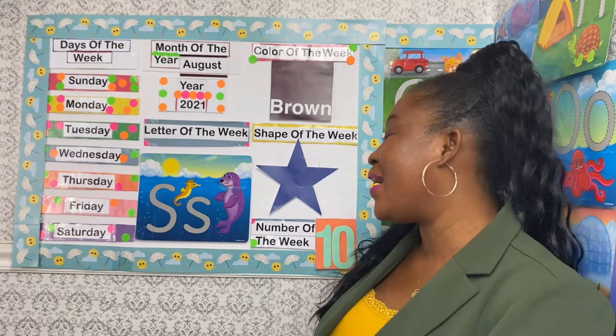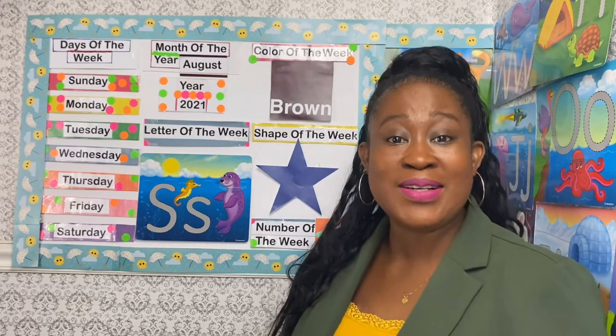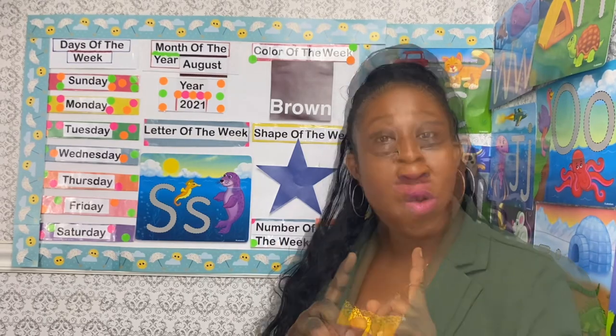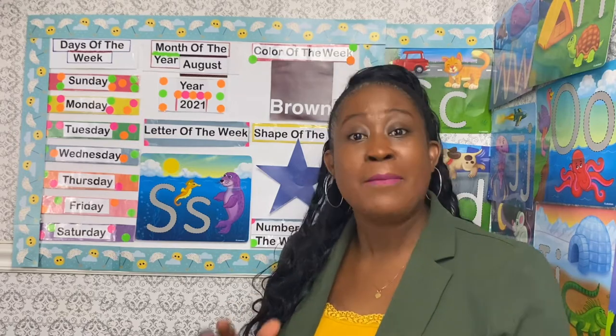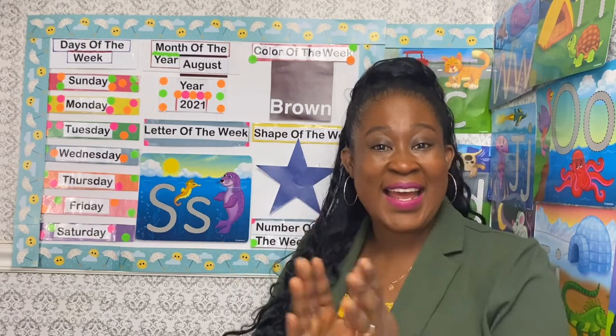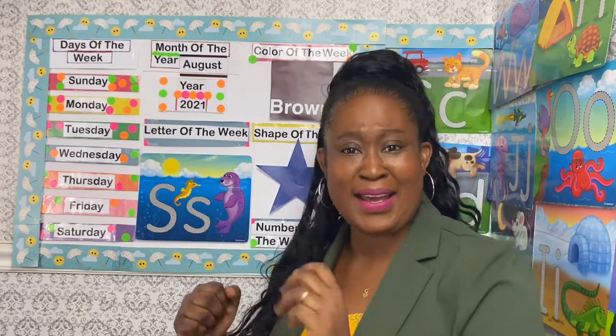What is the number of the week? The number of the week is 10, and 10 has a one and a zero standing together. Today we are going to count 10 down to one by clapping our hands: 10, 9, 8, 7, 6, 5, 4, 3, 2, and 1! Great counting — we are done revealing our entire learning board!